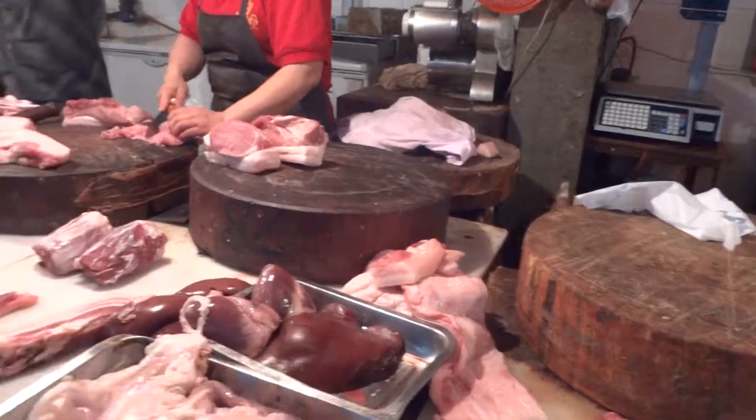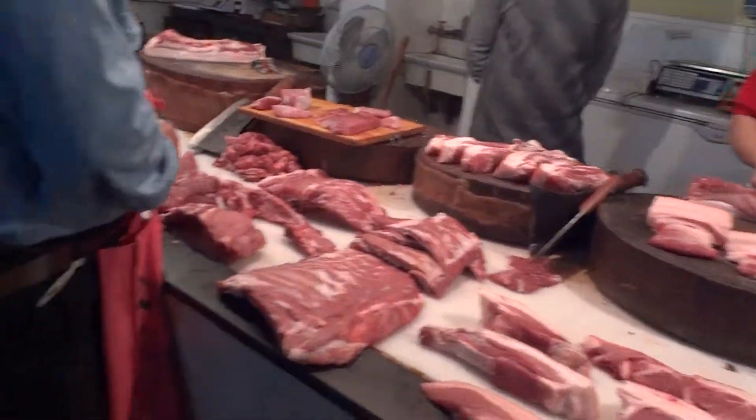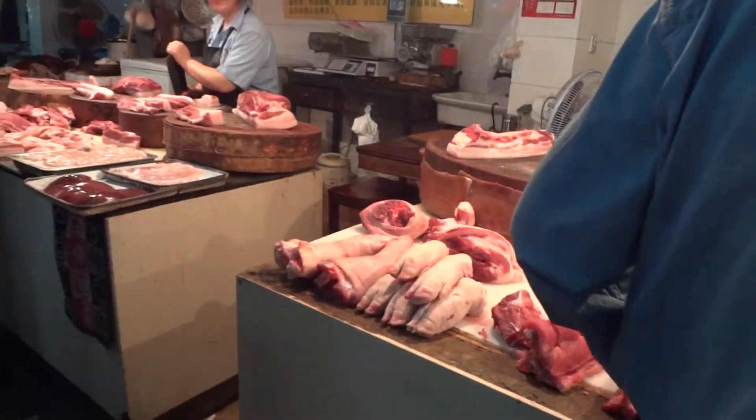Heart, liver. This is all pork. Look at the pig's feet. What is that? It's intestines.